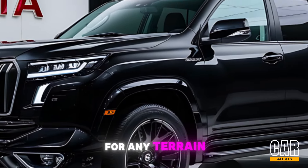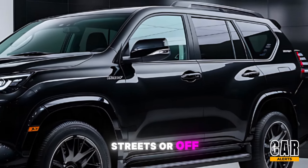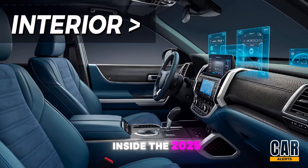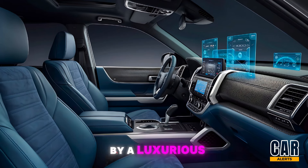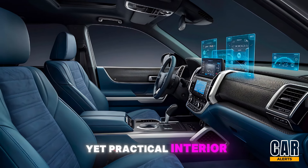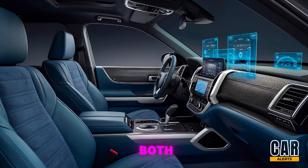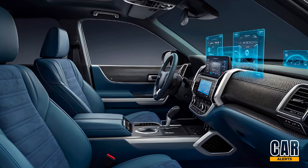Moving to the sides, the 2025 Prado has been fitted with new 19-inch alloy wheels that complement its high ground clearance, ensuring it's ready for any terrain — be it city streets or off-road trails. Step inside the 2025 Toyota Prado and you're greeted by a luxurious yet practical interior.